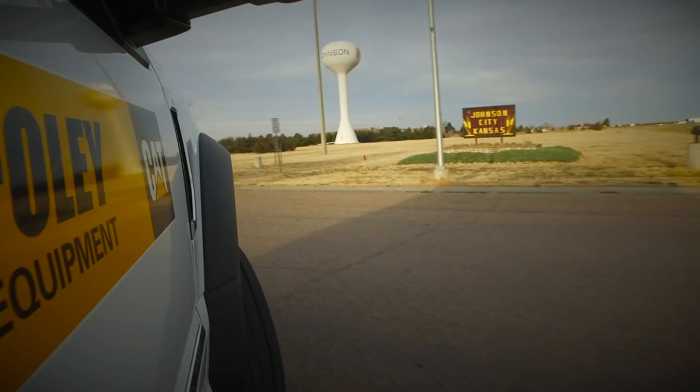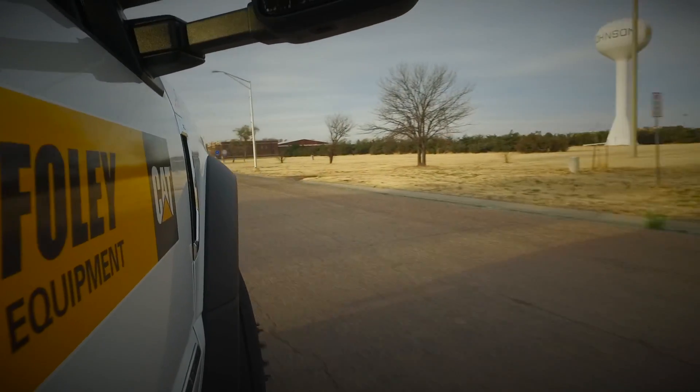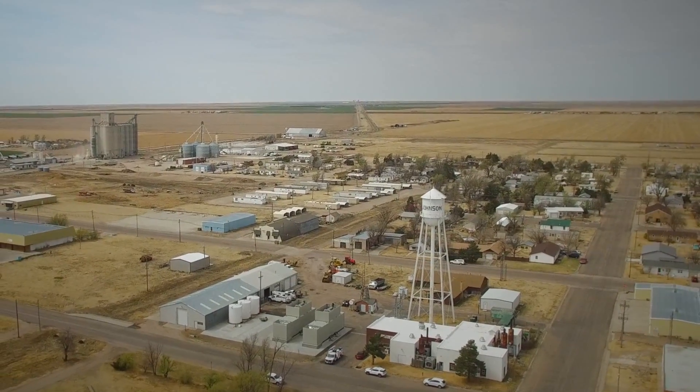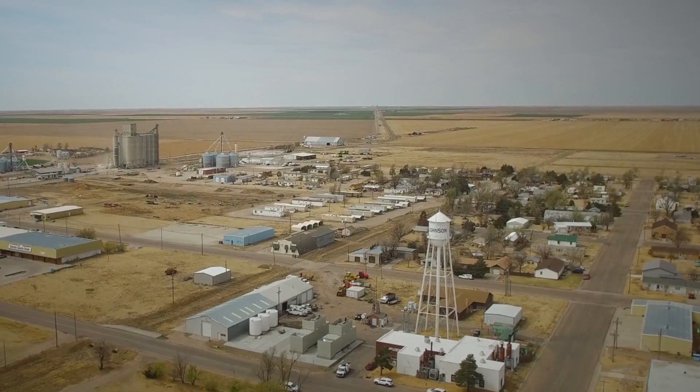Everybody takes electricity for granted. When it's not there, it's really something that people notice real quick, and when it is there they don't know the difference — so it comes in very handy. We're replacing equipment that was 50 years old. With the CAT name and the Foley name, we've been around for 76 years. We will support the city of Johnson for 50 plus years and make sure that this equipment is operational and providing the citizens of Johnson with true clean power.